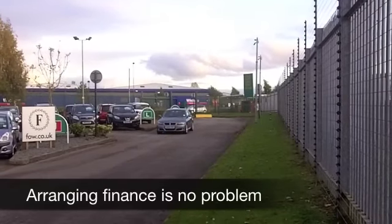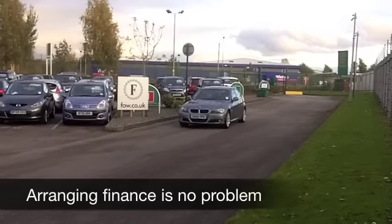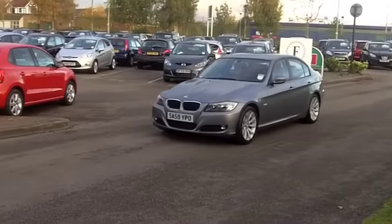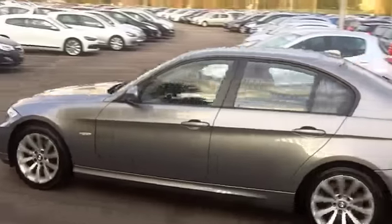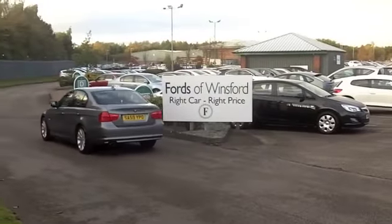This one has a very nice specification. It comes from 2009 and we have about 29,000 miles on the clock, so hardly anything to worry about there. It's the 318d — that's the diesel engine, a two-litre diesel, a great performer. You're going to do naught to 60 in about nine seconds, but it's not going to break the bank in terms of running costs.